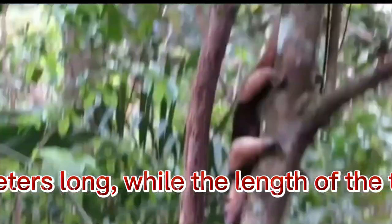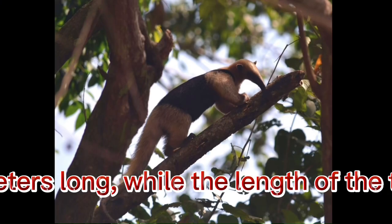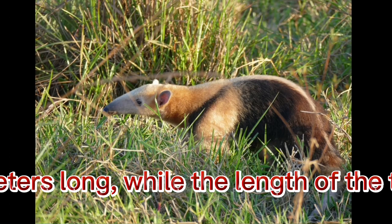Giant anteaters have this name for a reason, because their size is quite impressive. Adults grow up to one and a half meters long, while the length of the tail almost corresponds to the length of the body.